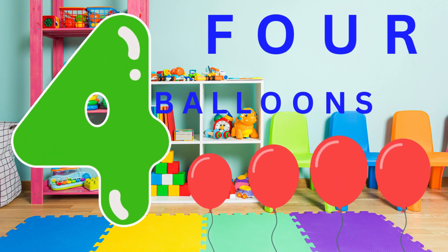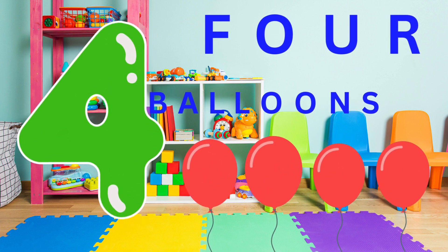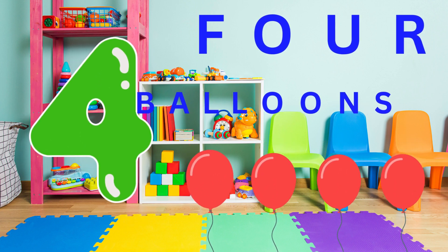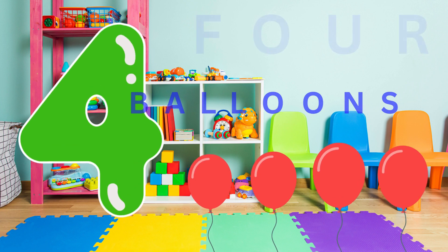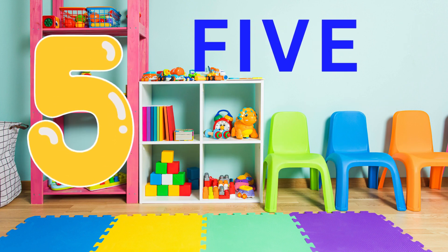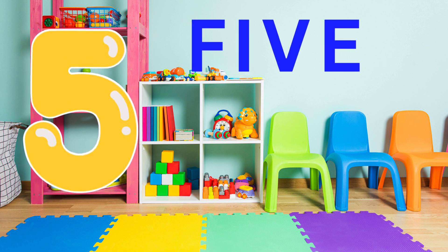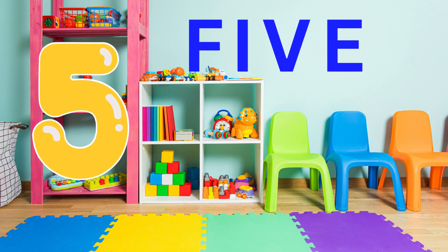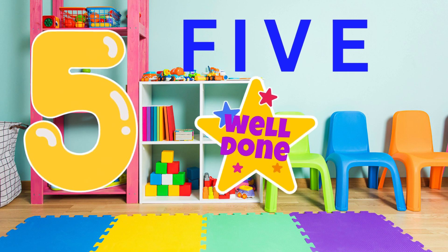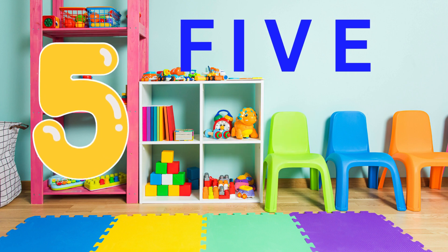Wow. You're just amazing. If you keep this up, you're going to learn all the numbers there are. And look here. Here's the number five. Can you say five with me? Five. Five. Five. Wow. You're learning so fast. You're just amazing. Give yourself a high five. Well done.